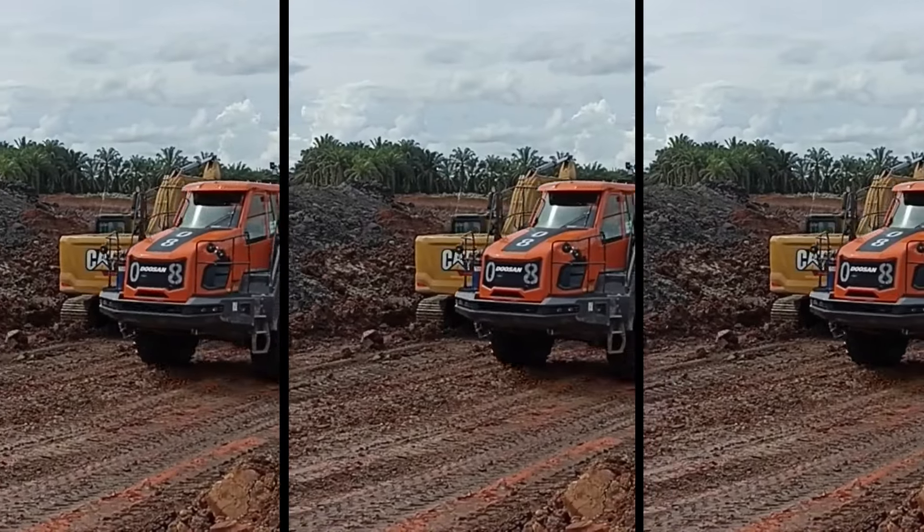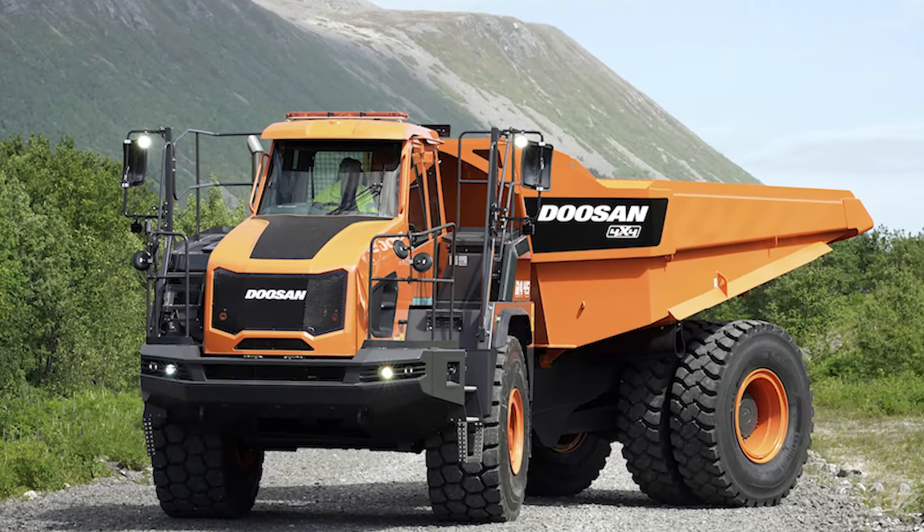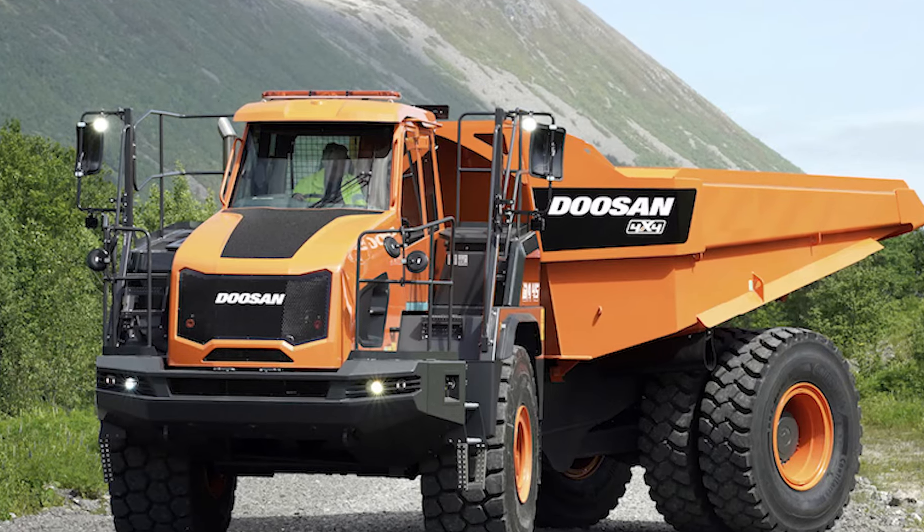If you're ready for astonishing mud-splattering fun, the Doosan DA45 is your go-to off-road companion.